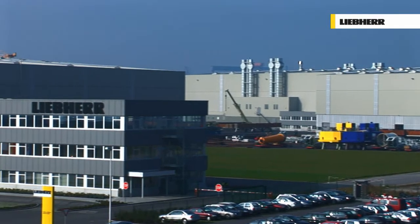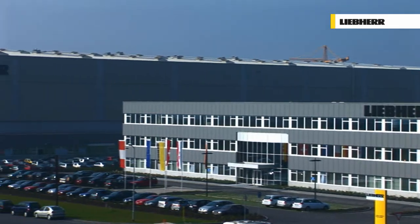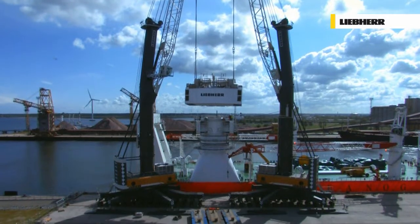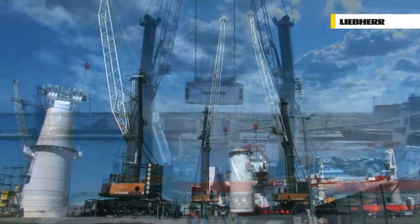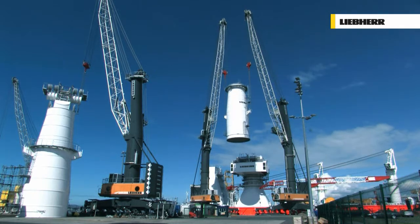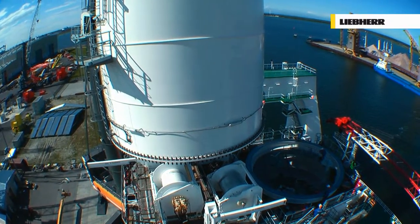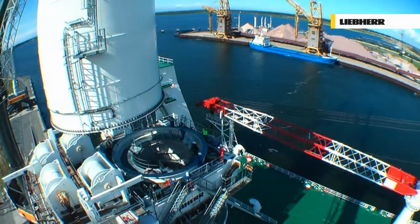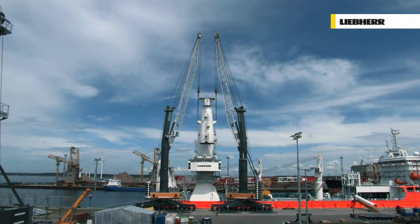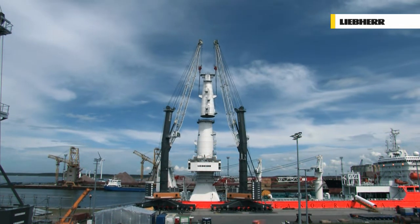In Rostock, on Germany's Baltic coast, at Liebherr's production facility for mobile harbour cranes, two LHM 600s are being used for the assembly of a heavy lift offshore crane. The necessary hoisting height was achieved by fitting the LHMs with two corresponding tower extensions. Both cranes, with their maximum load capacity of 208 tonnes each, allow parts weighing up to 416 tonnes to be lifted in tandem operation.